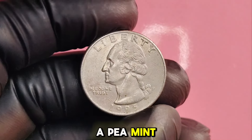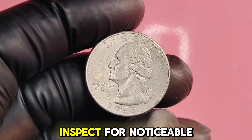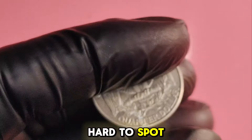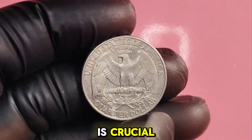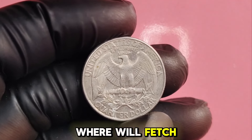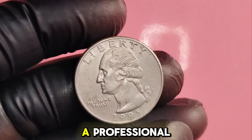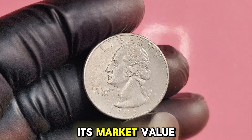Make sure it's a P mint mark, which indicates it was minted in Philadelphia. Inspect for noticeable errors like off-center strikes or double images — these can be hard to spot, so don't rush. The overall condition is crucial; coins that are uncirculated or have minimal wear will fetch higher prices. If you believe you have a rare coin, consider getting it appraised by a professional. A numismatist can give you the best idea of its market value.